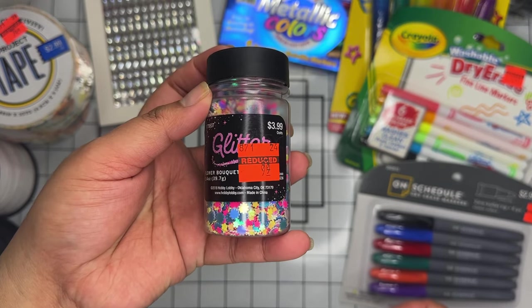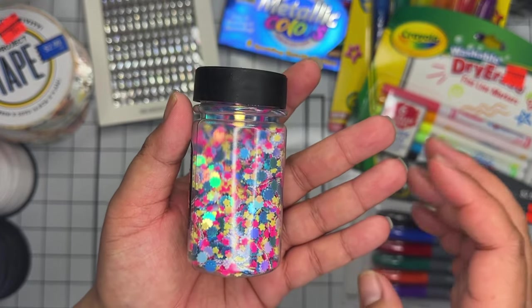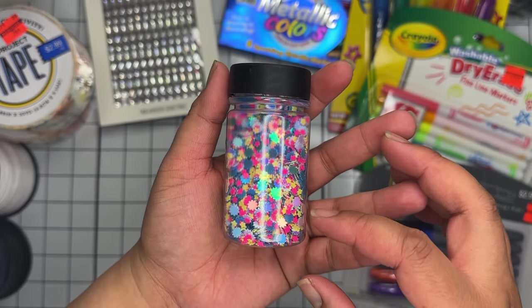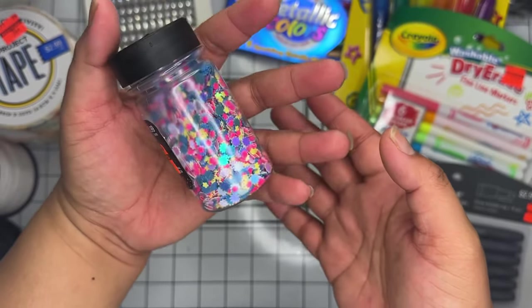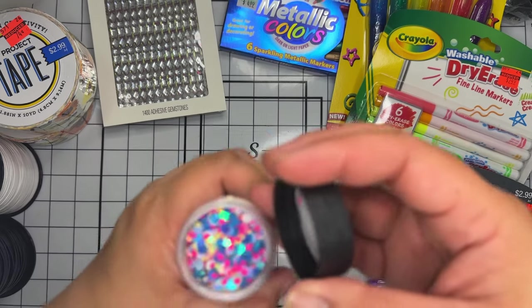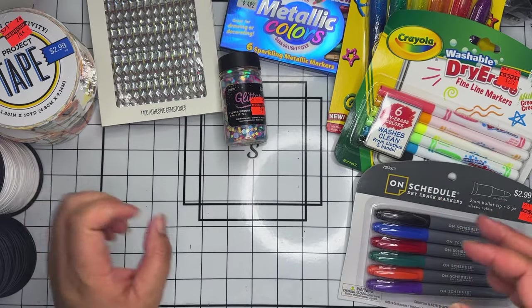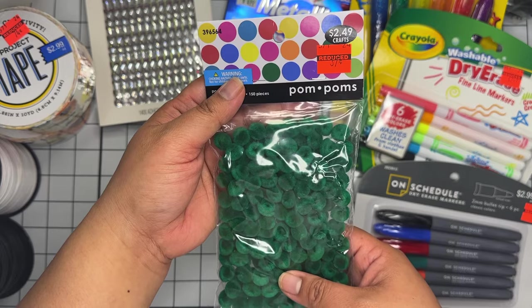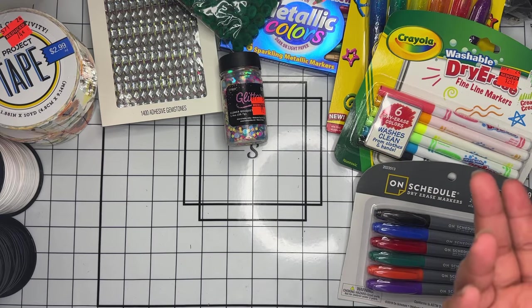They have a bunch of glitter on sale. I only grabbed one jar — these fine glitter ones usually stick to everything but this one was only 99 cents and I liked the colors. It looked like it may have already been used — it's not full — but there's still a good amount in there. I also saw green pom poms on sale for 37 cents, and green is my favorite color.